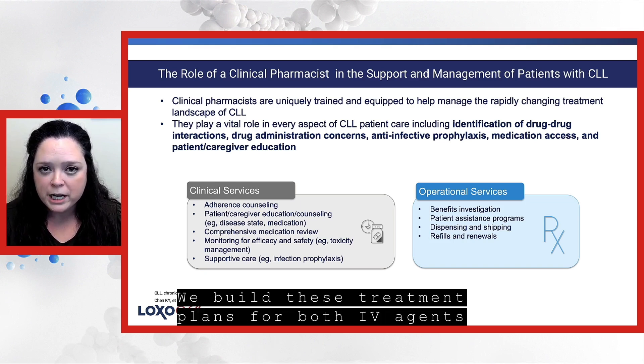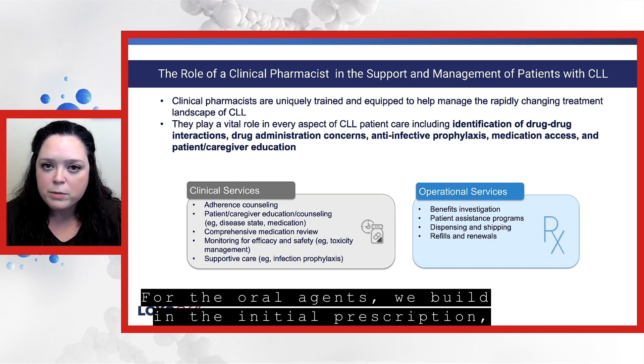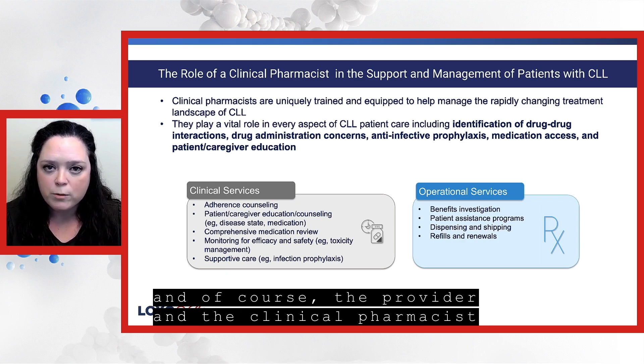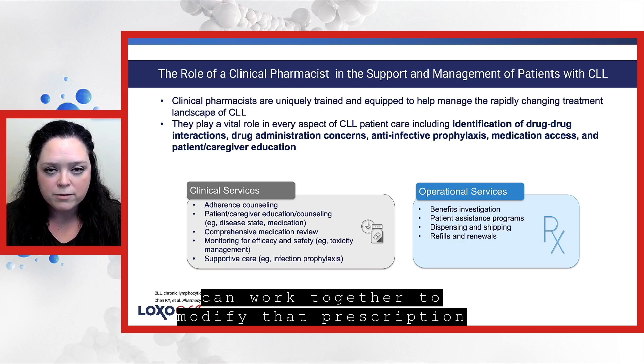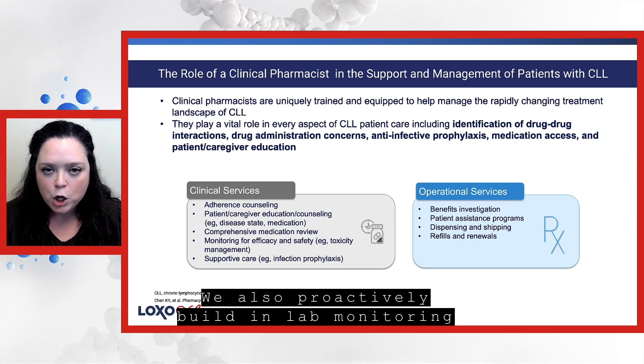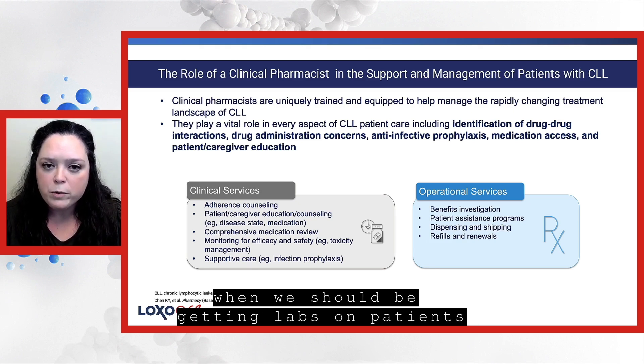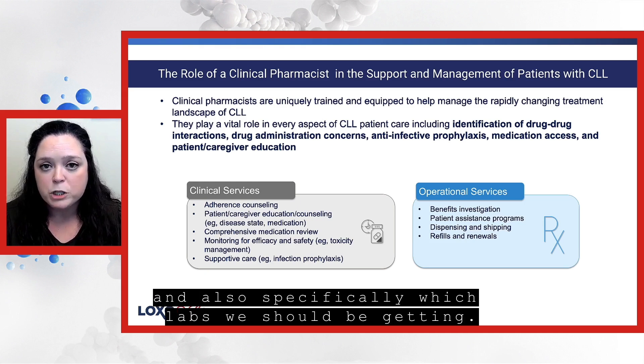We build these treatment plans for both IV agents and oral agents. For the oral agents, we build in the initial prescription, and the provider and the clinical pharmacist can work together to modify that prescription if a dose reduction is needed. We also proactively build in lab monitoring within our treatment plans, which helps the team know when we should be getting labs on patients and specifically which labs we should be getting.